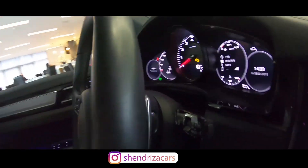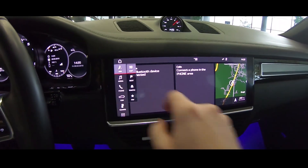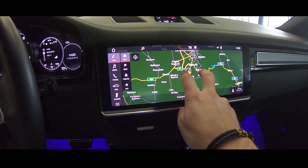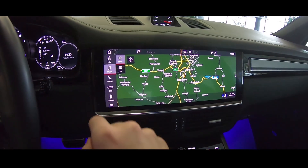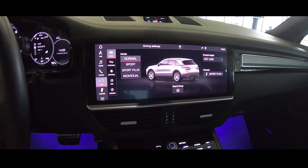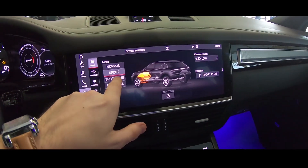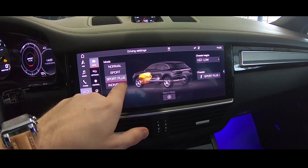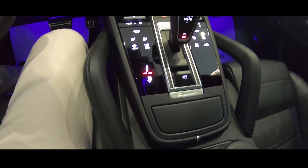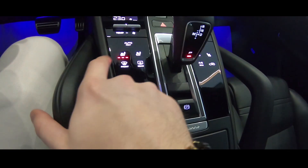We have aluminum shift paddles. The touchscreen works very well — media, phone, you can connect with your phone, car settings, and the driving characteristics: normal, sport, sport plus, and individual. You can also adjust the air suspension. The stick feels very nice and we have ventilated seats with heating.